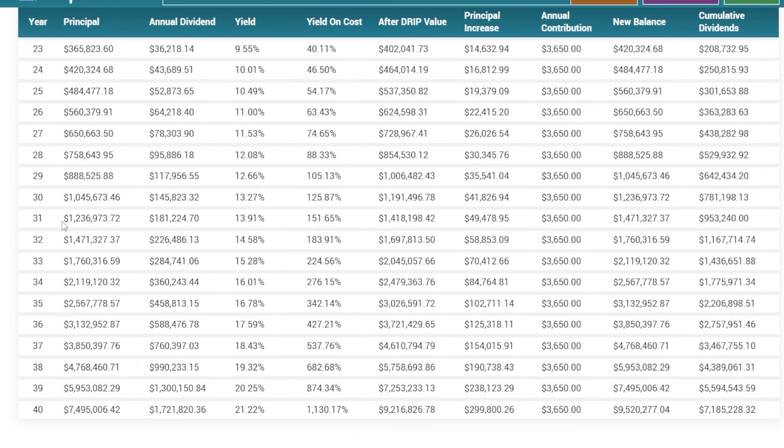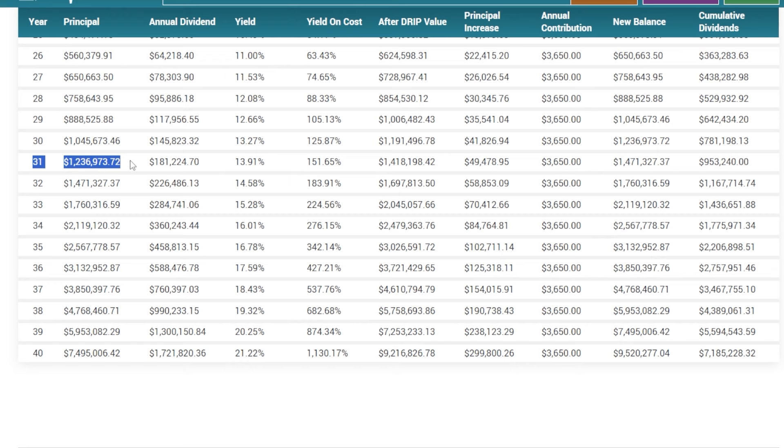I definitely recommend all of you plugging in your own numbers in a dividend calculator — there are tons of free ones, just Google it. If an investor did this for 40 years — or let's say they passed this portfolio onto their kids — 31 years in this portfolio is at $1.236 million, 35 years in it's at $2.5 million with almost $459,000 per year in dividends, and 40 years later this $10,000 portfolio invested at $10 per day is now north of $7.4 million and over a million dollars per year in dividends.